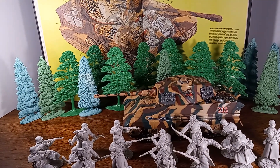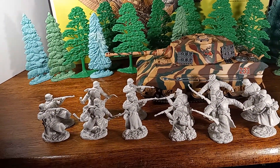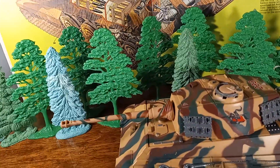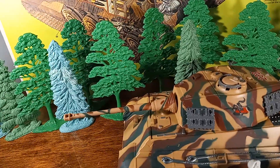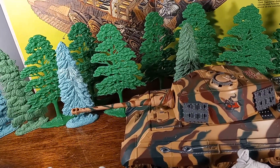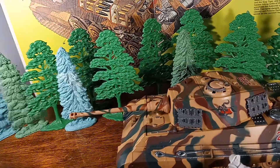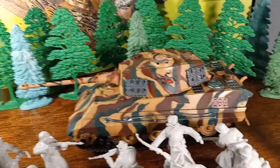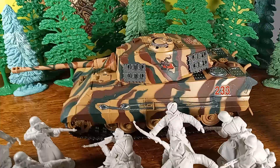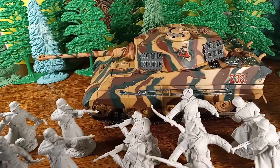It had an 88mm barrel on it. Inside the turret, on either side, they had 22 ready-for-use rounds mounted, 11 per side. The Tiger also had a tendency for its road wheels to freeze, so they did some development on that, introducing rubber on the road wheels to prevent them from freezing together.